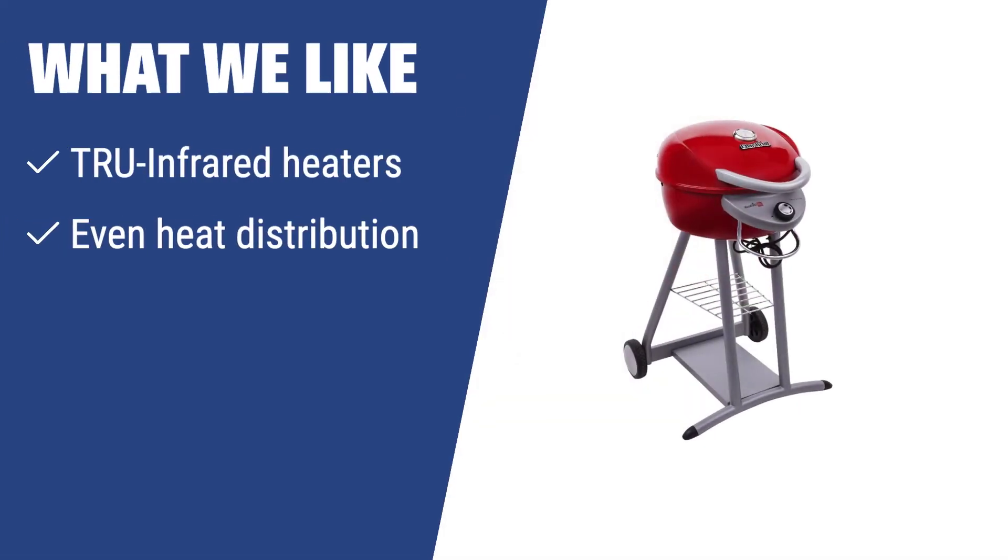What we like: Is your grilled meat too tough and dry? You should have a look at the Charbroil TRU Infrared Patio Bistro Electric Grill. With patented TRU infrared heaters and even heat distribution, this grill makes food roast perfectly — always juicy but never burnt. If you want to grill on your balcony or patio without unpleasant odors, this grill is the perfect choice.